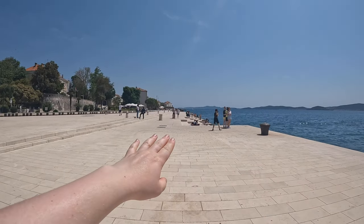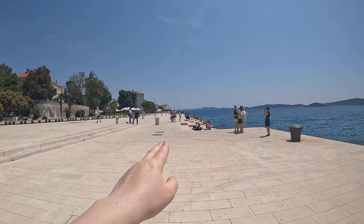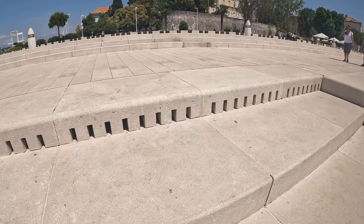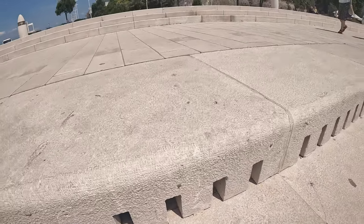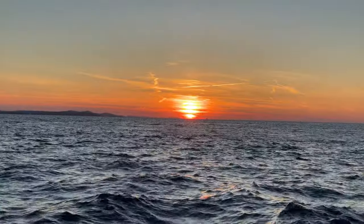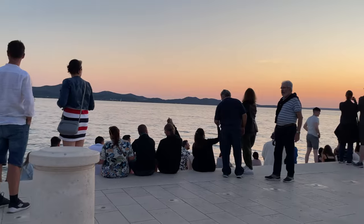Over here is the Sea Organ. Basically it's installed so that you can hear the sounds of the sea — the waves come crashing in and the music comes out through the organ. The wave goes in through here and then there are speakers over here that it comes out from. I've just been sitting here enjoying it because it's so relaxing and peaceful. The Sea Organ is definitely a must if you're going to Zadar. I've actually been here for two days and I've come here every night for sunset — the sunsets have been beautiful so far.